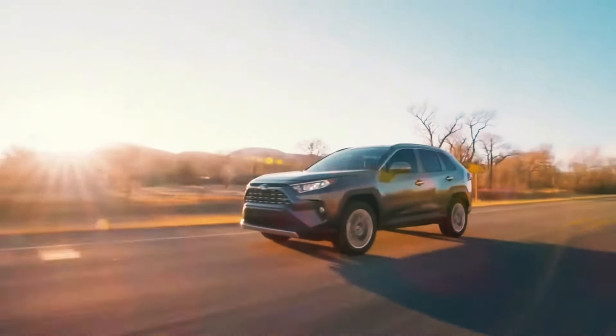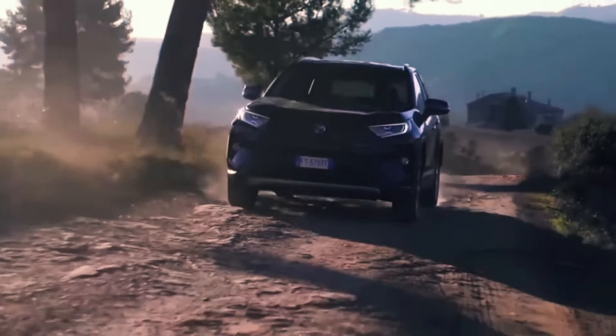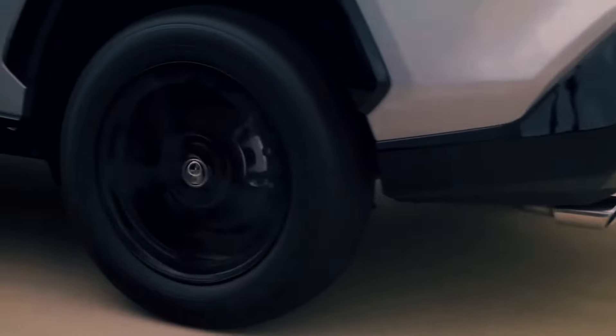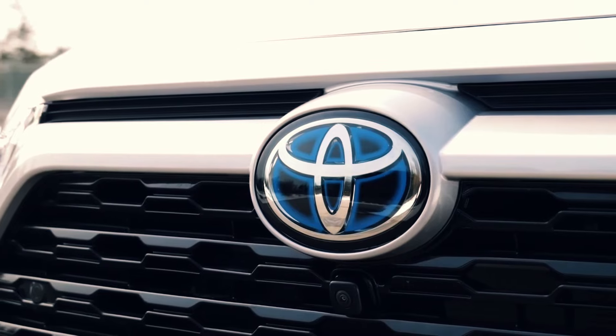But the RAV4 isn't just a beast off-road — it's a dream to drive in the city, too. With its sport-tuned suspension, it handles like a dream whether you're tearing up the trails or cruising through downtown. And the best part? It's fuel-efficient, too, with impressive EPA-estimated fuel economy ratings across the board, ensuring you're getting the most out of every gallon.